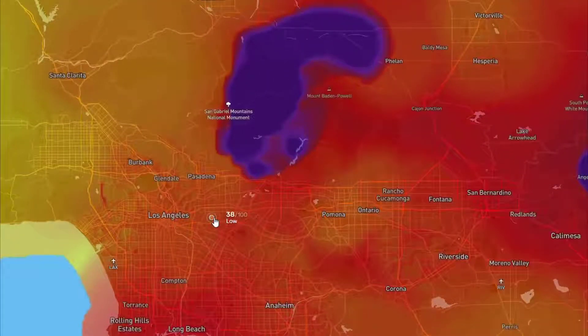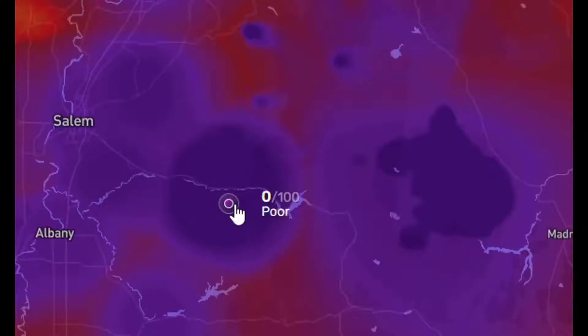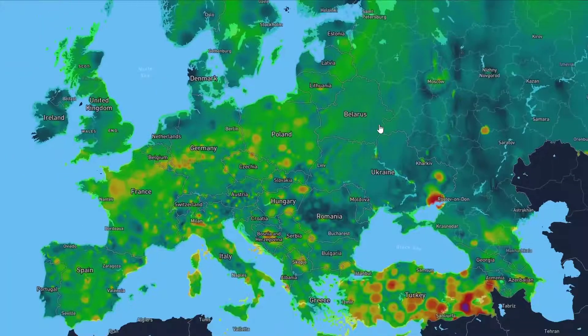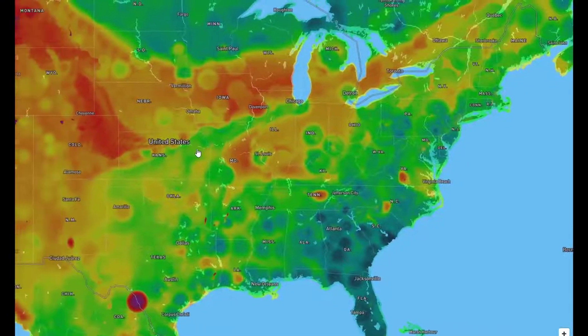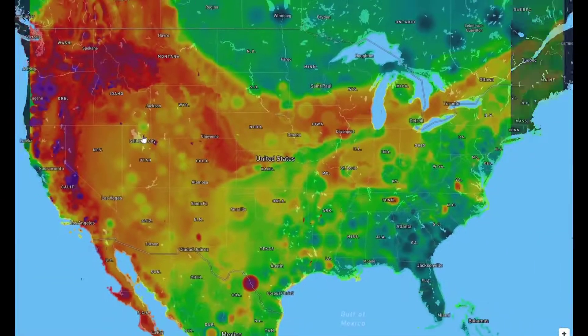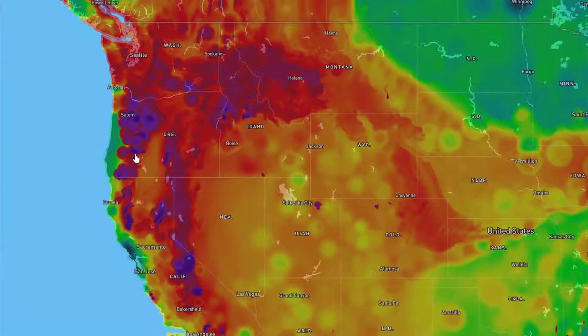I found this website that can show what the air quality is like where you live. The higher the number, the more healthy the air quality is. Europe is mostly clean air. Asia has some nasty spots due to pollution. The eastern half of the United States is very clean, but the western half is a different story because of the wildfires on the west coast. The United States is currently home to the worst air quality in the world.